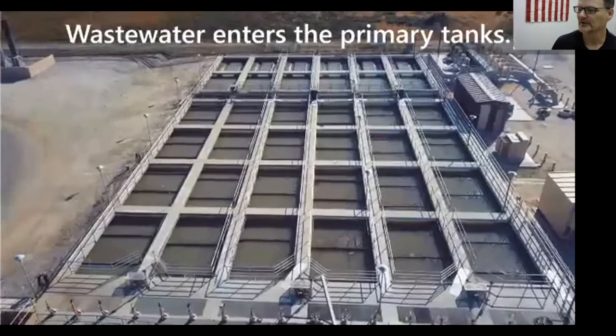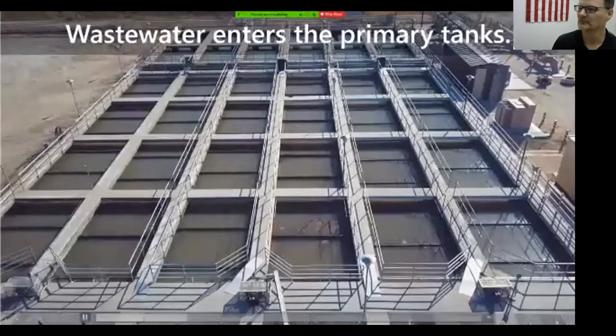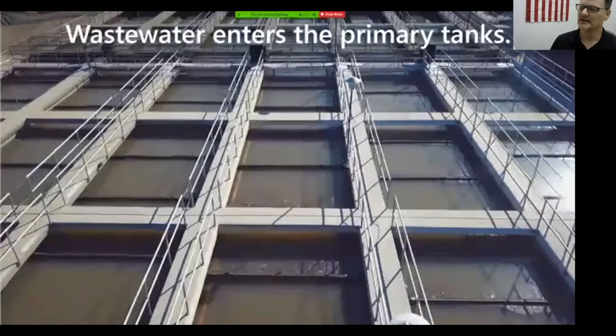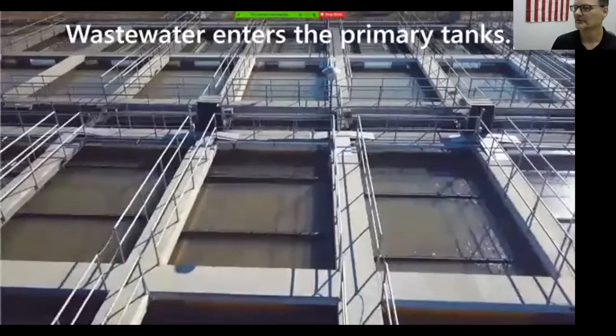Here's a video of the primary settling tanks. There are six tanks — two are about seven and a half feet deep, and the remainder are ten feet deep. The difference in depth is due to phases of expansion: as the plant accepted more water, we expanded and made the tanks a little bit deeper.